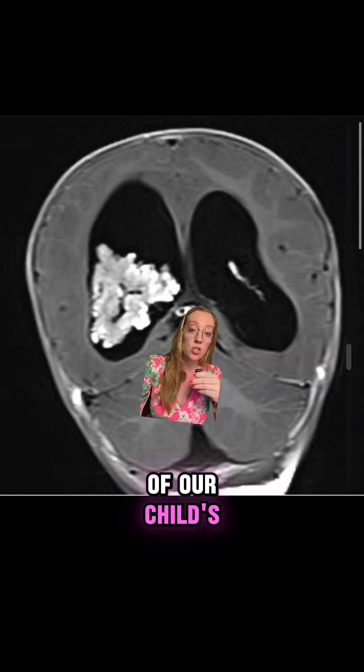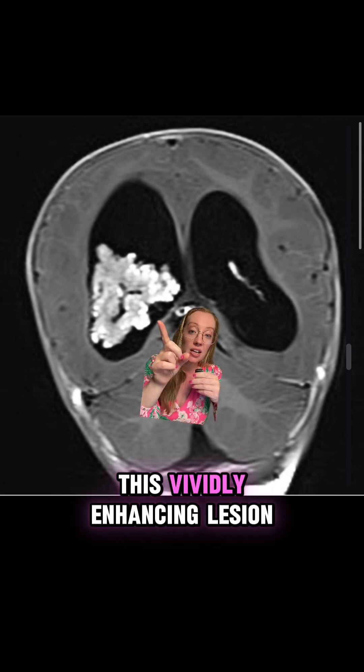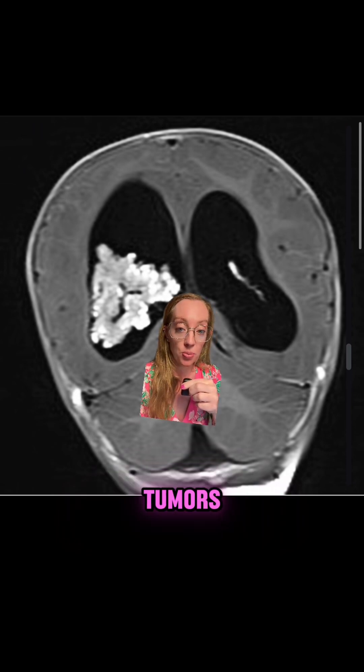Here is the cross section of this child's MRI of the brain. You can see a vividly enhancing lesion that lies within the atrium of the lateral ventricle. This is the most common location for these types of tumors.